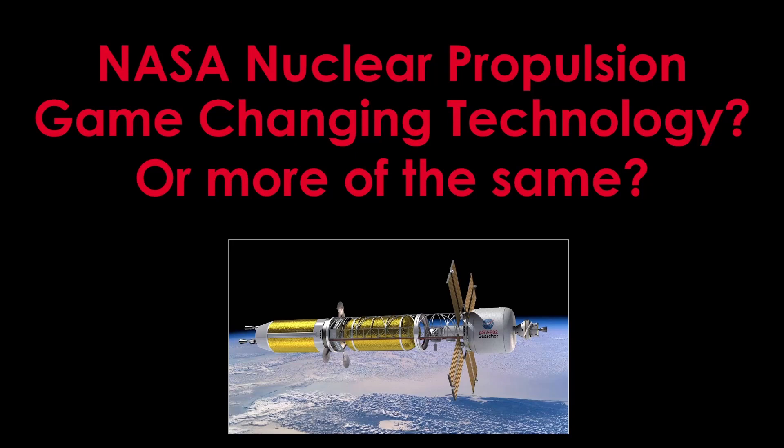The last nuclear rocket engines were tested about 50 years ago. Since then, there's been a lot of talk and a lot of claims about nuclear thermal engines, and it's not clear what they can really do. NASA has recently started a nuclear propulsion program. What is the program about and what can we expect from it?